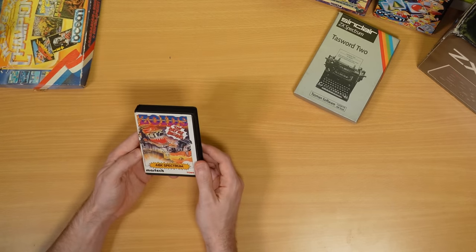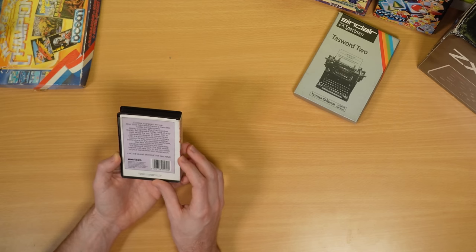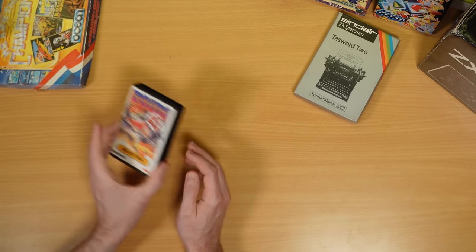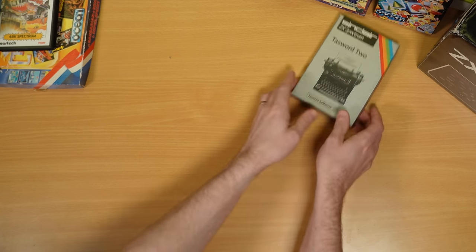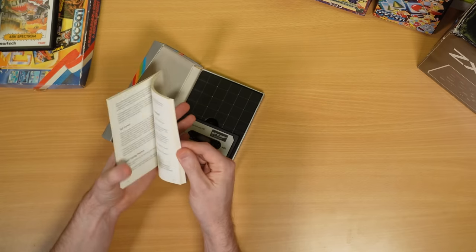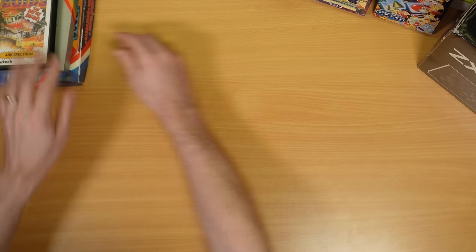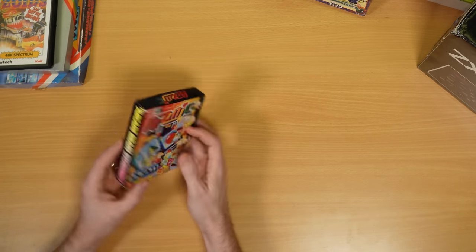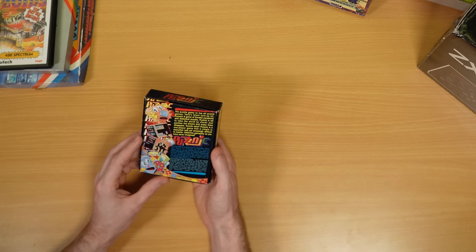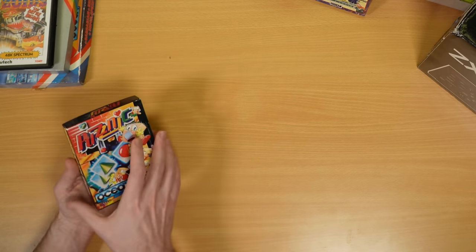We've got a copy of Zoids — 48k Spectrum. Not a game that I've heard of, but: Zoid Star is gripped by war, Blue Zoid fights Red Zoid in a merciless battle for supremacy. Sounds like a lot of fun. TAS Word 2 — perhaps not so much fun. I think that's a well-known word processor on the Spectrum, with the manual and cassette in the original box, copyright 1983. We have Puzznick, which is another Ocean game — looks like a puzzle game, the puzzle game to top all puzzle games if the box is to be believed. Taito's latest coin-op hit, Puzznick. That'll be a fun one to check out, and yeah, the cassette and the manual are all in there, all complete.